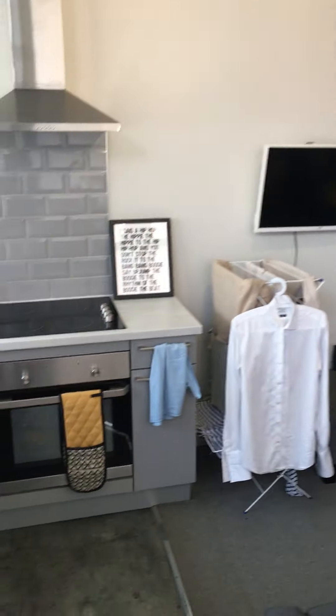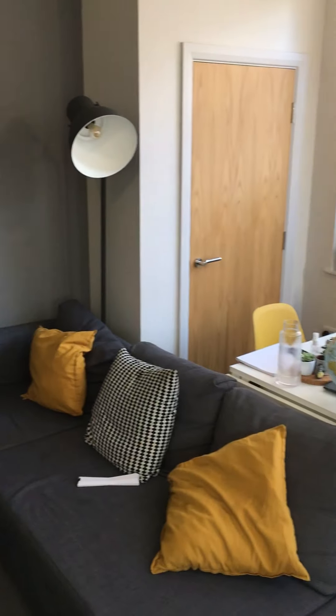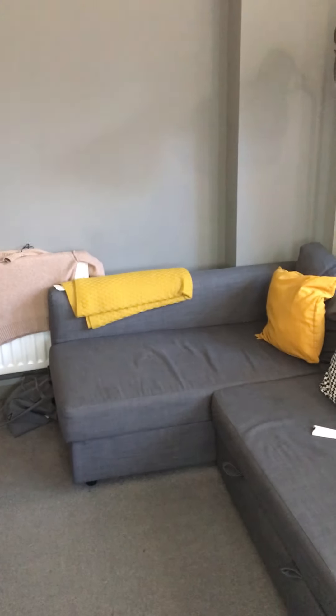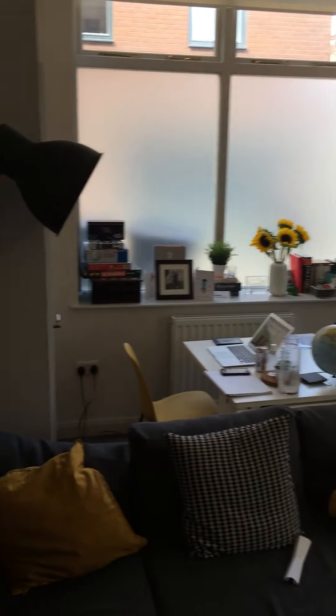This is apartment three Queen's Point. This is the open plan kitchen dining room area. All the furniture you see here is included. That's your main front door, and everything's electric in here.